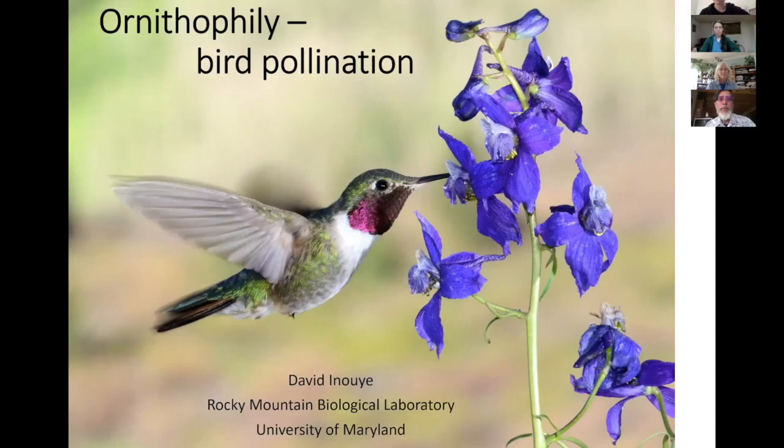So what I'd like to talk about is a big word here: ornithophilae, which refers to pollination by birds. The picture here is a broad-tailed hummingbird, the species that reproduces here at the Rocky Mountain Biological Laboratory. They fly up here from Mexico, spend the summer, raise their babies, and most of them started leaving around the beginning of September, headed back to Mexico for the winter.